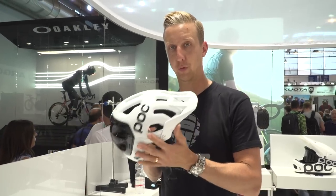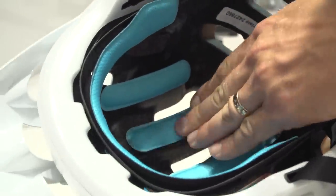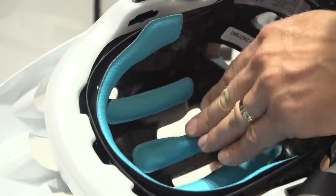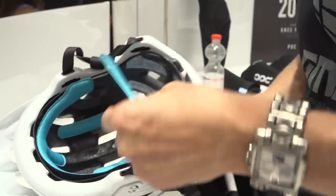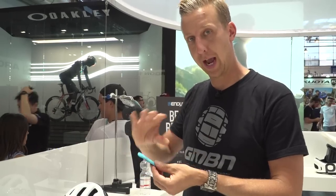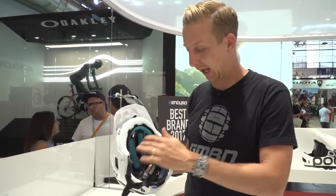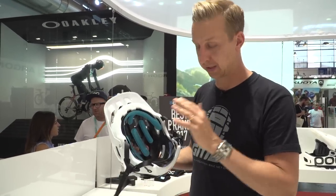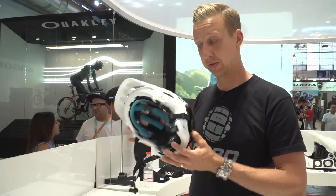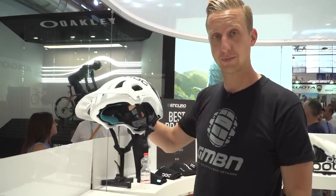This is the brand new POC Tectile Race Helmet with SPIN technology inside. SPIN is POC's take on prevention of rotational injuries — they use unique pads designed to offer a shearing movement to counter the rotational movement your head might have inside the helmet during an impact. It's a really nice, neat alternative way of doing it, and it doesn't add any additional weight to the helmet because it's built into the padding system. Super neat, really tidy. Good work.